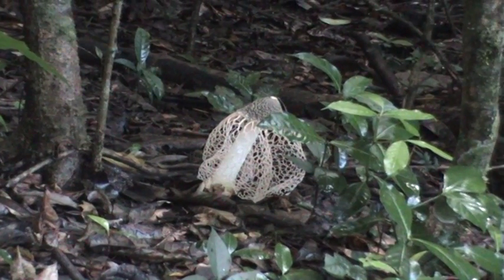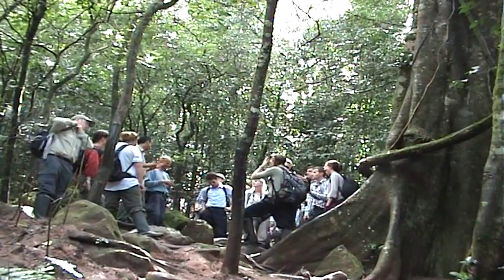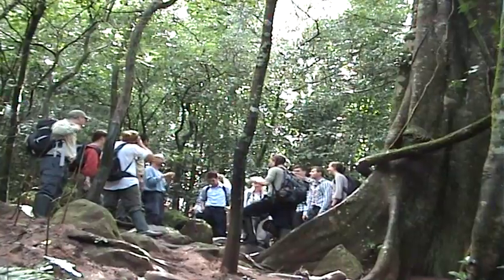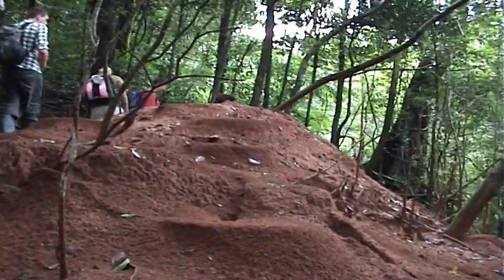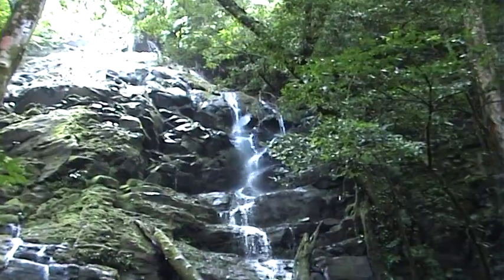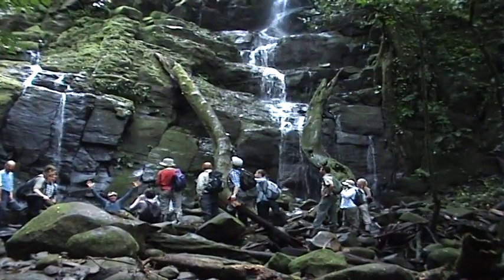The trip explores the northwest part of Costa Rica from the Pacific coast to the volcanoes. In the first part of the trip, the students have the opportunity to experience the Costa Rican forest around the volcano Rincon de la Vieja, including the amazing flora and fauna in the tropical dry and rain forest.